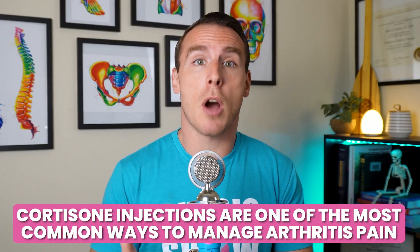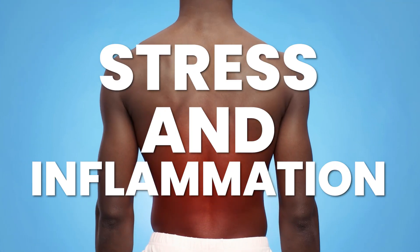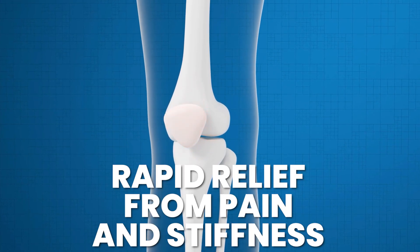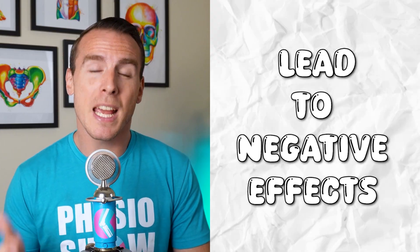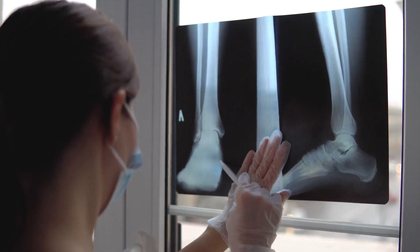Cortisone injections are one of the most common ways to manage arthritis pain. Cortisone is a corticosteroid — a drug that mimics cortisol, a hormone your body naturally produces to handle stress and inflammation. When injected, cortisone goes straight to the source of inflammation, calming those overactive inflammatory chemicals, which can lead to rapid relief from pain and stiffness. However, it's important to note that cortisone is a short-term fix. In the long run, frequent cortisone use can actually make things worse, accelerating osteoarthritis and leading to weakening or further degeneration of bone cells, which can cause fractures and joint deformity.